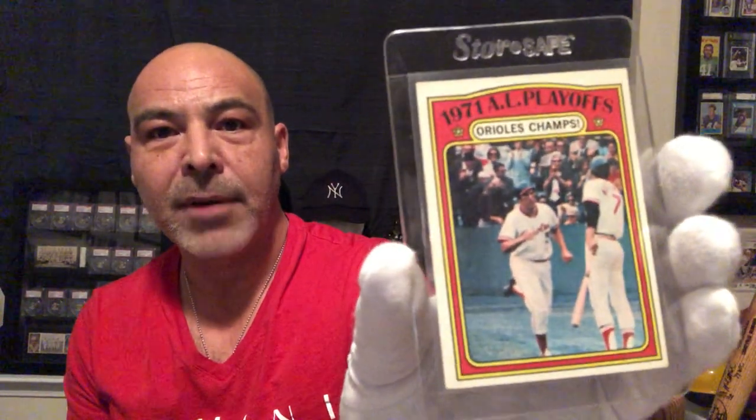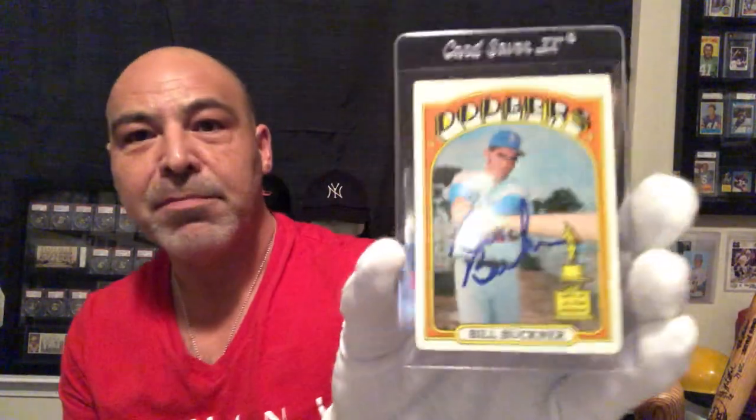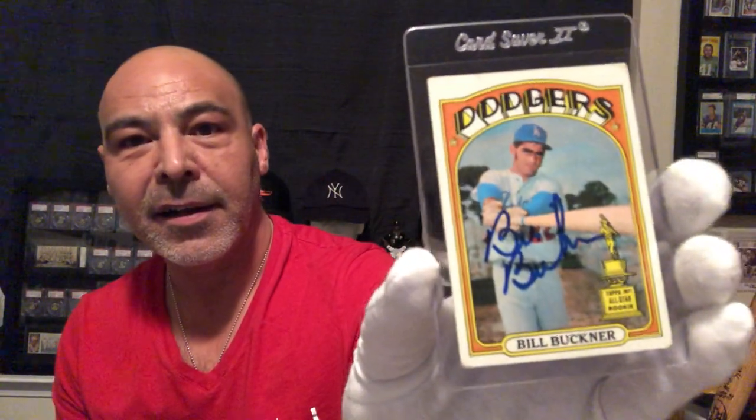Steve Blass just had a great World Series. Jackie Hernandez — it's short. Brooks Robinson, the Human Vacuum. Got an autographed Bill Buckner — it's a shame he's remembered for that one play, because he was a good player and he doesn't really deserve that. But that's what happens.